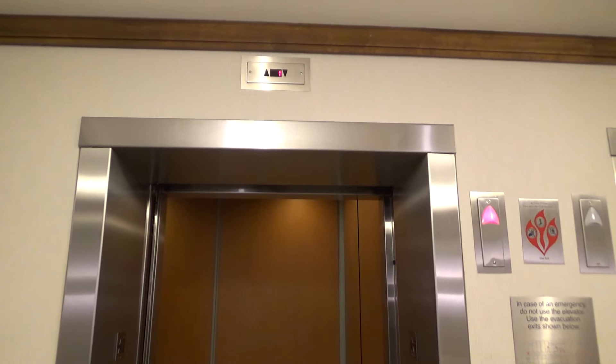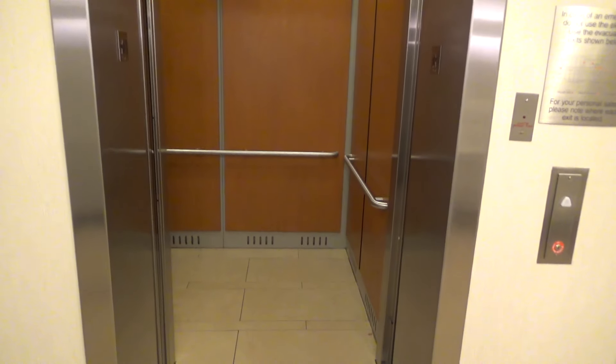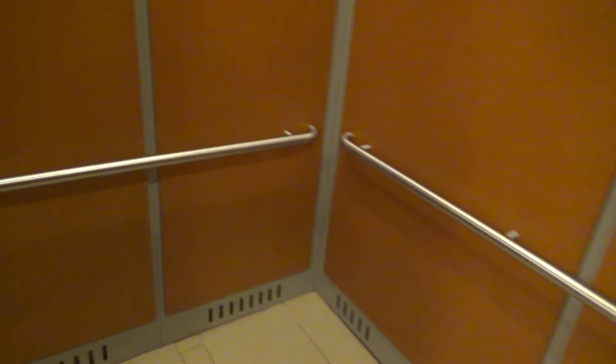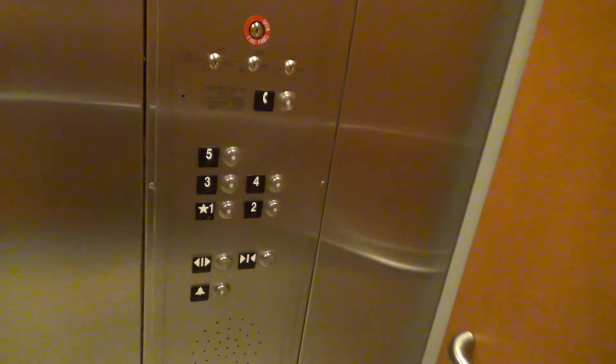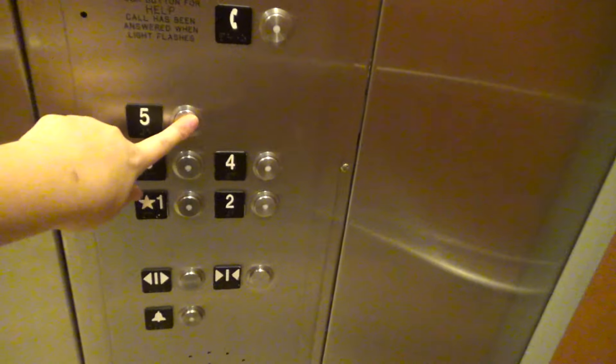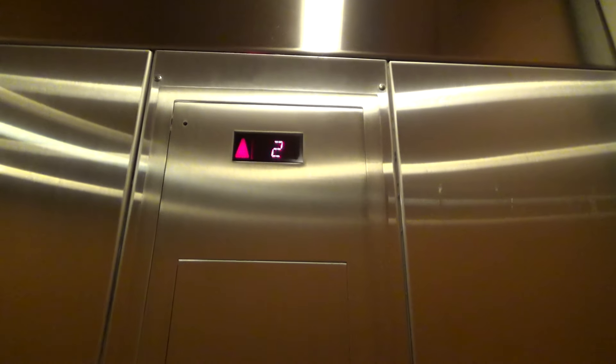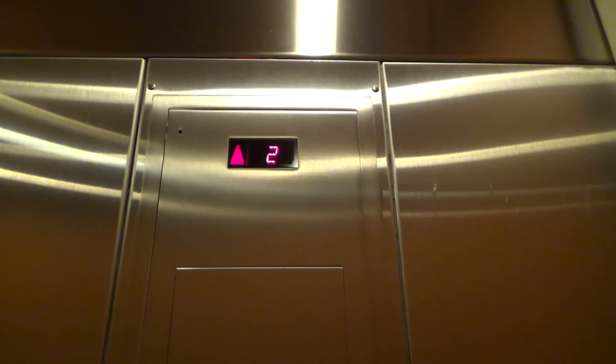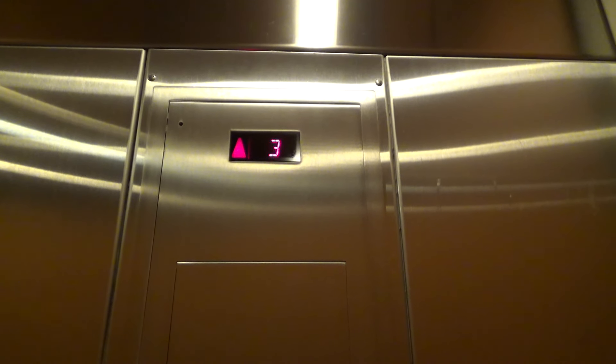So we got this one. Very nice elevators. Alright, let's go up to five. And we'll look at the indicator. That didn't sound good.